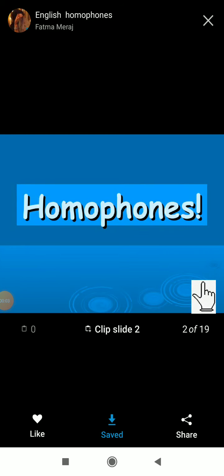Hello dear students, welcome back to English class. Here today we are going to learn about the grammar part, that is homophones. We already learned about that — these are the revision classes.